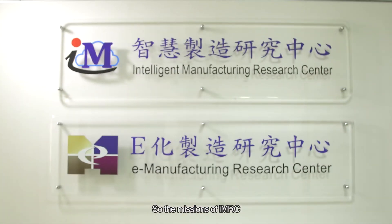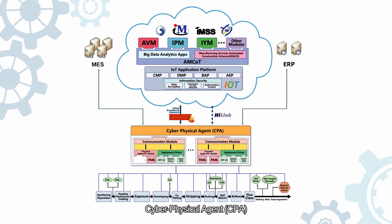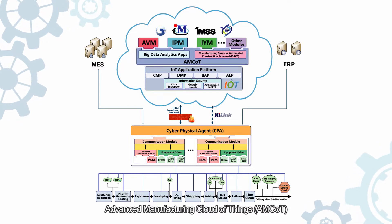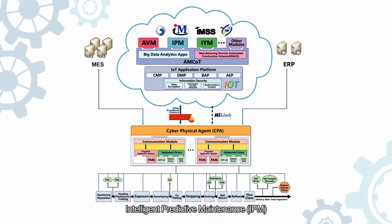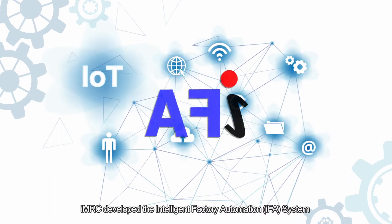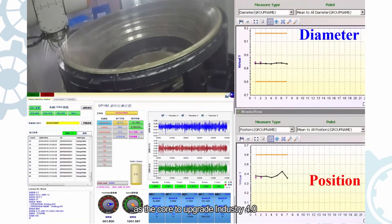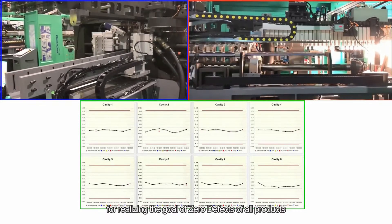Therefore, all deliverables are without defect. The mission of IMRC is not only to exceed Industry 4.0, but also to achieve the goal of zero defects. By integrating technologies such as Cyber Physical Agents, Advanced Manufacturing Cloud of Things, Automatic Virtual Metrology, Intelligent Predictive Maintenance, and Intelligent Yield Management, IMRC developed the Intelligent Factory Automation system as the core to upgrade Industry 4.0 to Industry 4.1, realizing the goal of zero defects of all products.